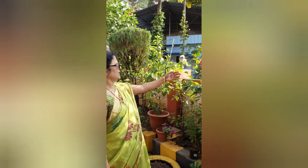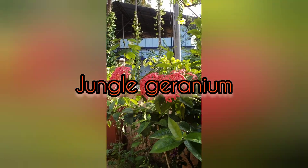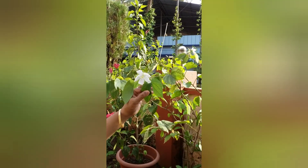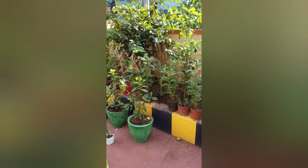These are the local jungle geraniums. And then this is another very famous medicinal plant called Mandara — Mandara flower. These are all marigolds yet to bloom now. The blooming will start in another 15 to 20 days.